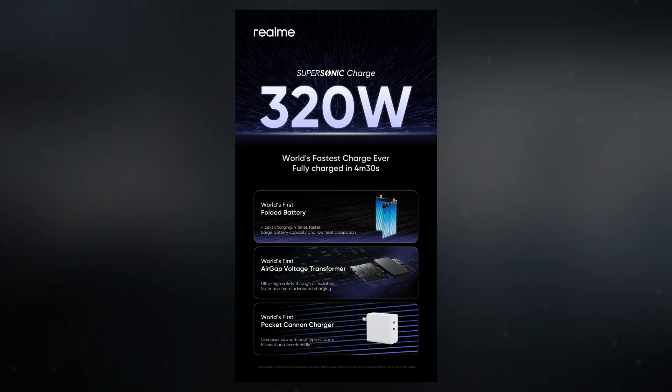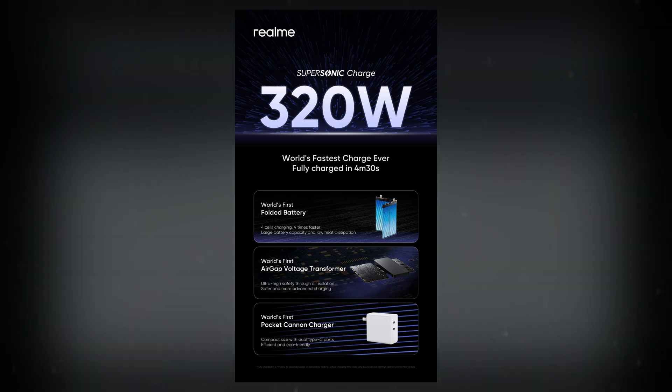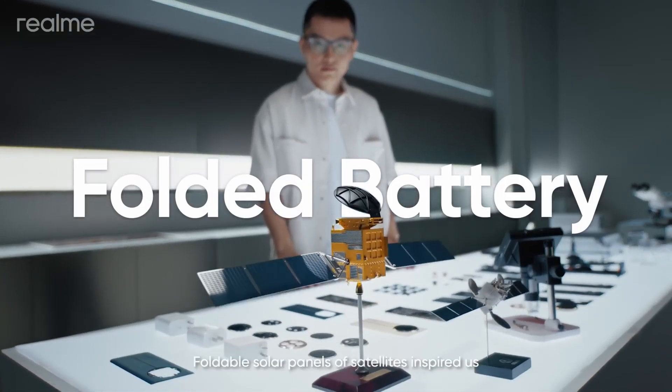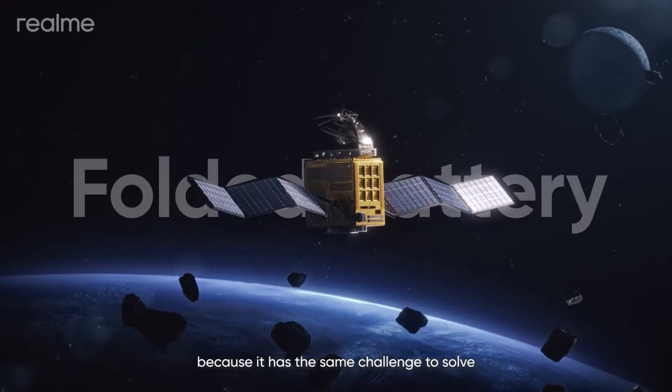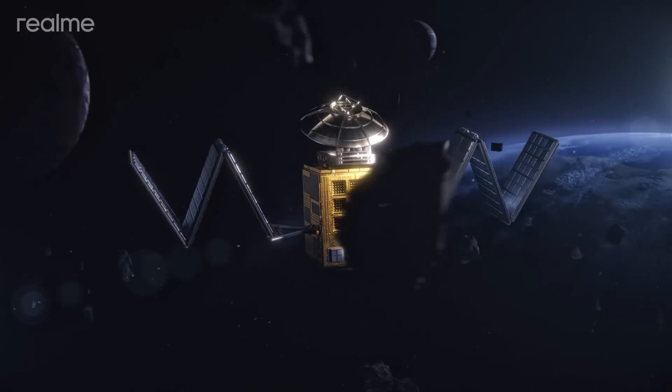As a result, the 320W Supersonic Charge system achieves an impressive power efficiency of approximately 98%. Additionally, Realme unveiled a 4,420mAh folded battery featuring four ultra-thin cells, each less than three millimeters thick, offering a 10% increase in capacity compared to traditional batteries.